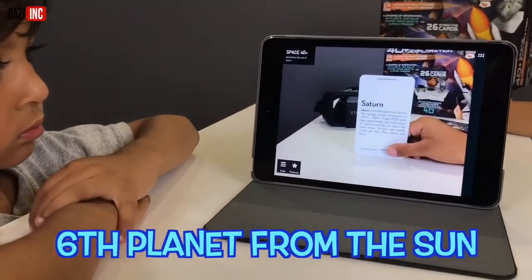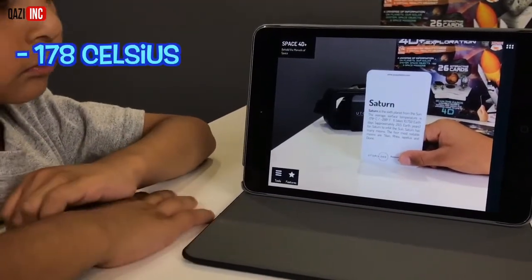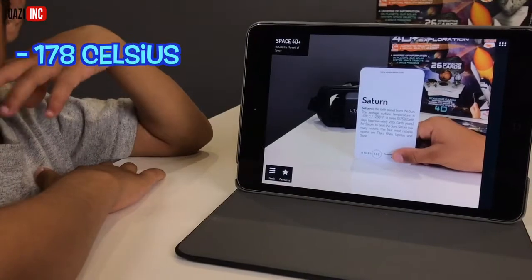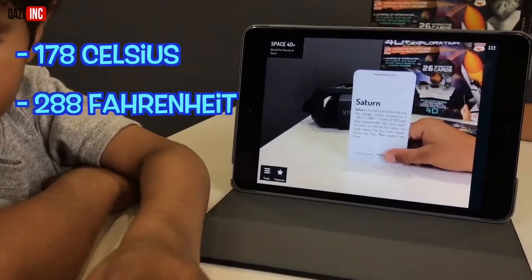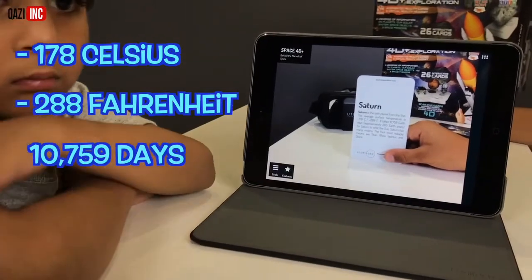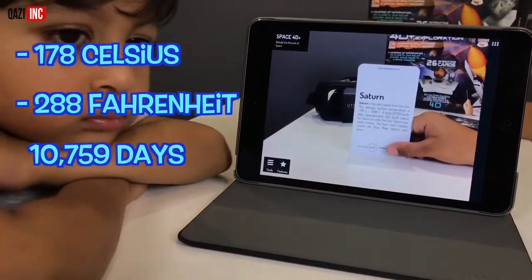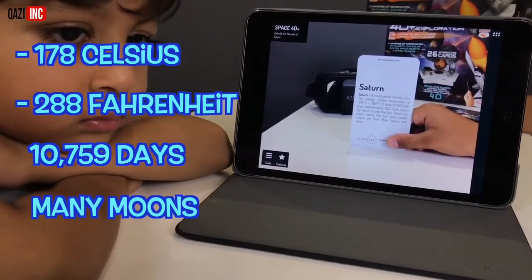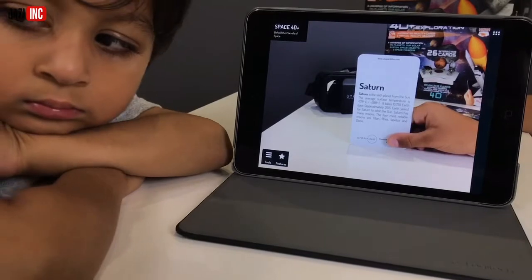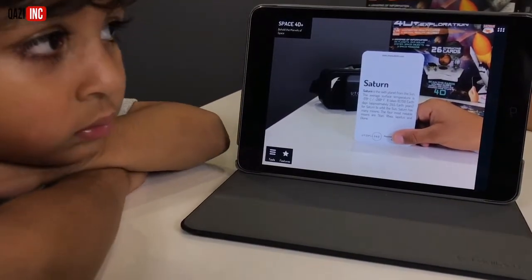Saturn is the sixth planet from the sun. The average surface temperature is negative 178 degrees Celsius, negative 288 degrees Fahrenheit. It takes 10,759 Earth days for Saturn to orbit the sun. Saturn has many moons. The four most notable moons are Rhea, Iapetus, and Dione.